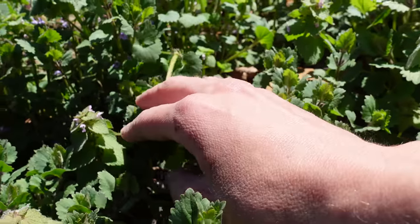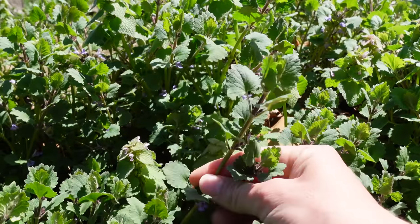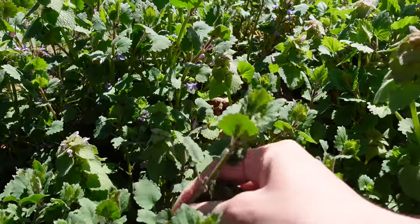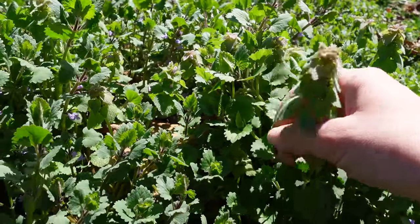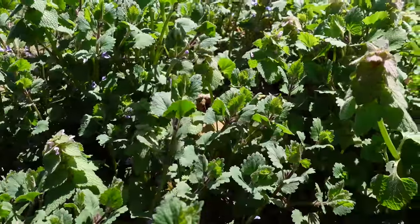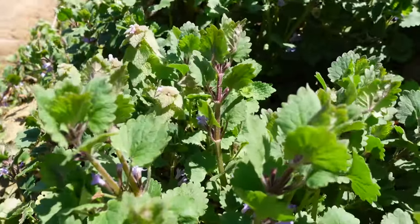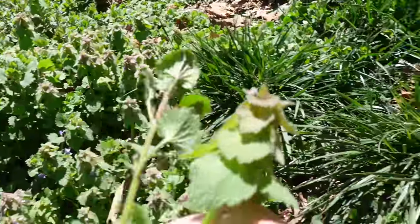This is ground ivy, which also has some medicinal properties — you can use it for respiratory and urinary support. I wanted to show you the difference because purple dead nettle often gets confused with ground ivy as well as henbit. So I'm going to go ahead and harvest one of each so we can look at the differences between all three. I found some henbit — I wasn't sure we'd have any left because my chickens absolutely love eating it.